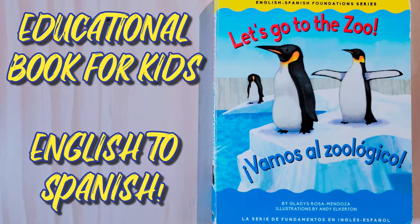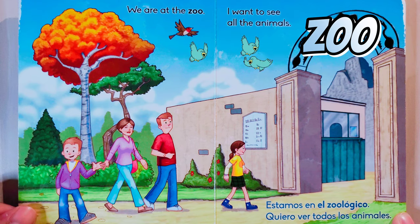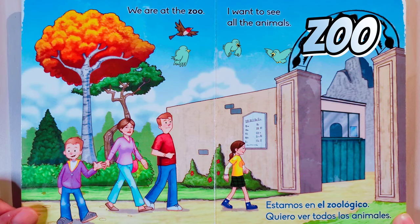Hey guys, welcome to the Ultra Family Channel. Today we'll be reading an English-Spanish foundation series called 'Let's Go to the Zoo' — Vamos al Zoológico. This book is written by Gladys Rosa Mendoza and illustrated by Andy Alkerton. We are at the zoo. I want to see all the animals. Estamos en el zoológico. Quiero ver todos los animales.